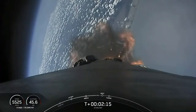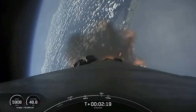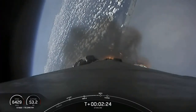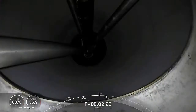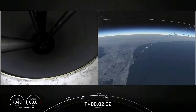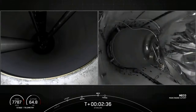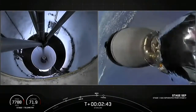Coming up shortly, about two and a half minutes into flight: main engine cutoff, followed by stage separation, and then shortly after, second engine start number 1. Stage separation confirmed.